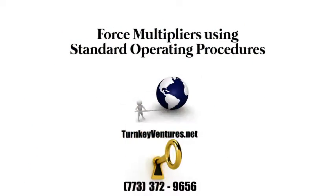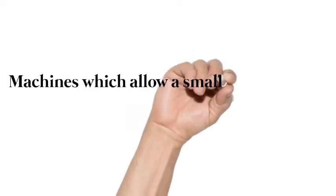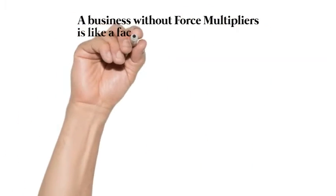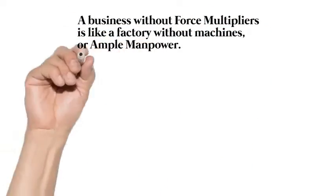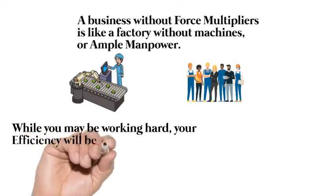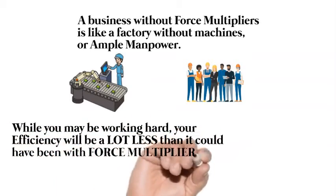Force Multipliers Using Standard Operating Procedures. Machines which allow a small effort to move a larger load are called force multipliers. A business without force multipliers is like a factory without machines or ample manpower. While you may be working hard, your efficiency will be a lot less than it could have been with force multipliers.